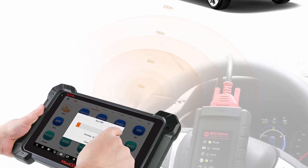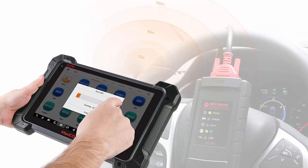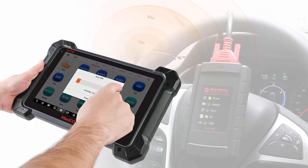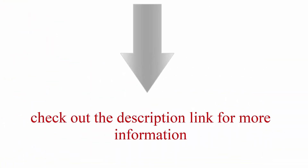Compatible with the MV108 Inspection Camera, included. 2023 newest updates: AutoAuth Access and Cloud. Check out the description link for more information.